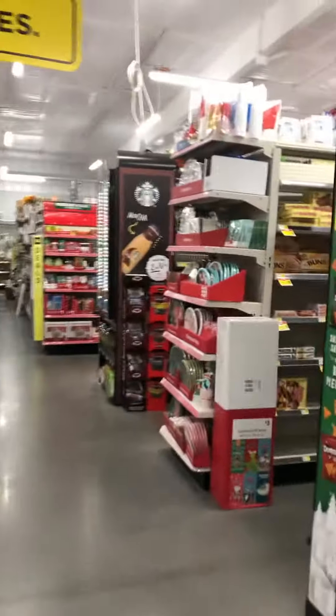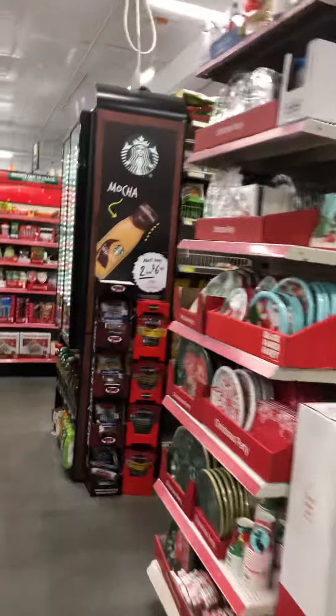We are entering Dollar General to see — I need to get some oil out of here, and I also need to check out what kind of Christmas stuff they got, too.